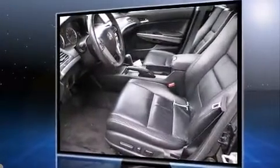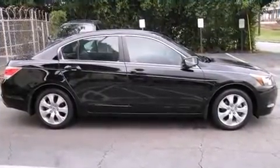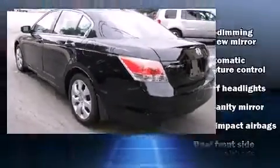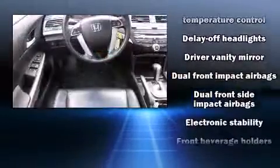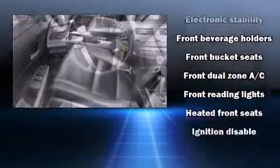A wealth of standard features means that you no longer have to sacrifice, like heated seats, a tachometer, an automatic dimming rearview mirror, and remote keyless entry. Features such as automatic climate control and leather upholstery prove that economical transportation does not need to be sparsely equipped.